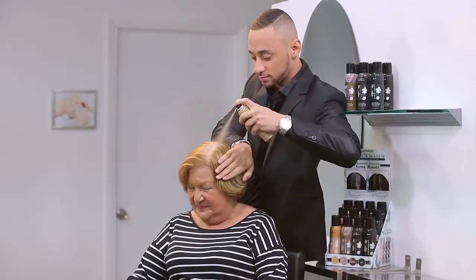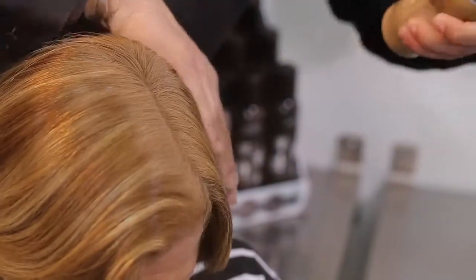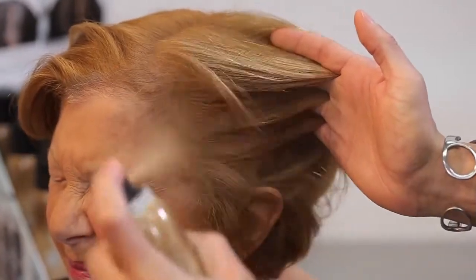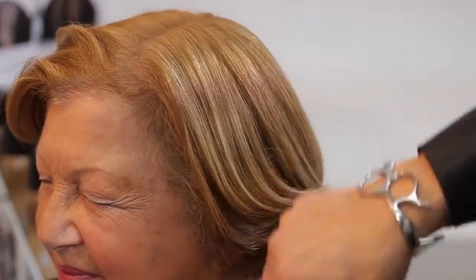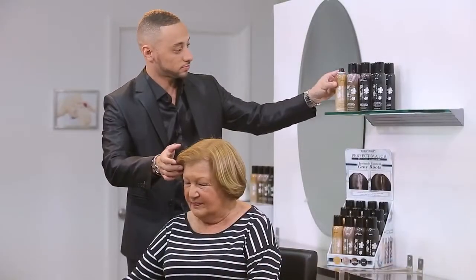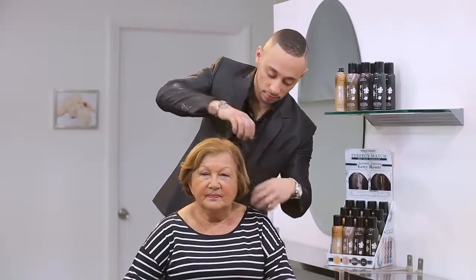Available in 4 popular shades, it's fast and easy to use, and best of all, no one will ever know you're using it. Perfect Match Grey Root Concealer utilizes a target applicator to spray the color exactly where you need it. It blends instantly to match your existing color while perfectly concealing the grey roots. Just pick your shade and spray — it's that simple.